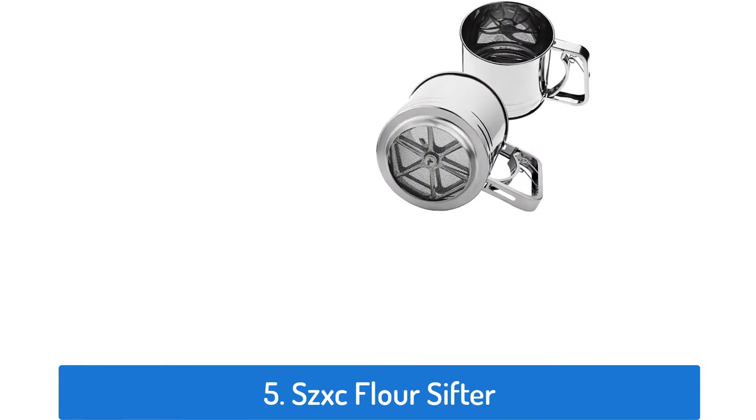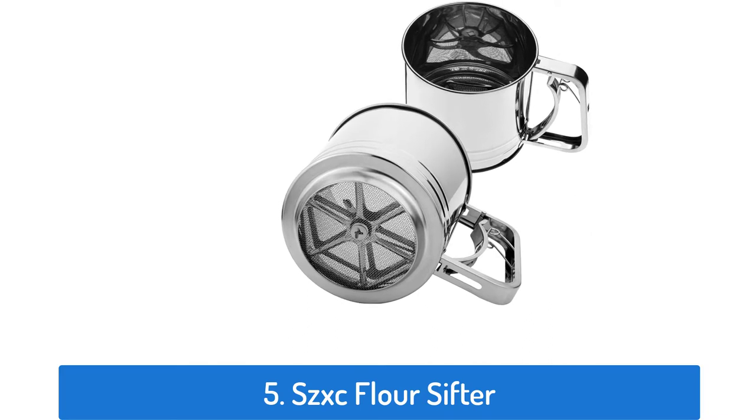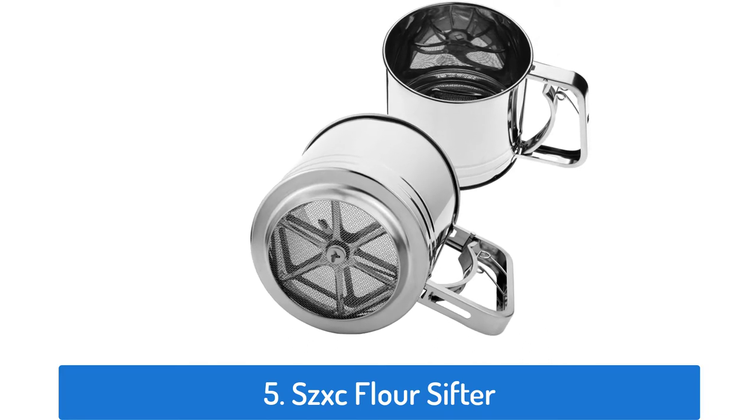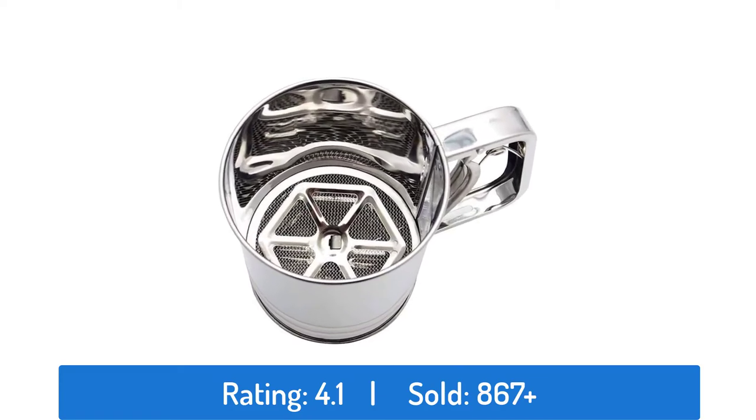Number 5: SCXC Flower Sifter. This flower sifter has a rating of 4.1 and sold over 867 times.